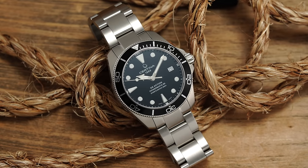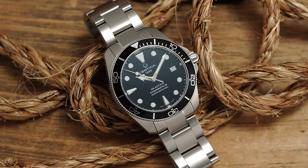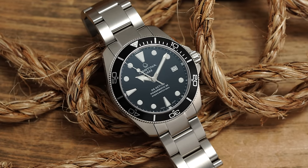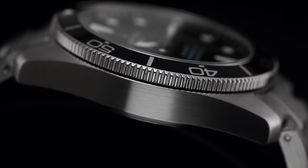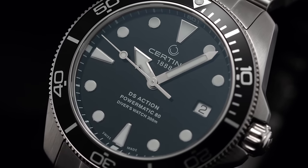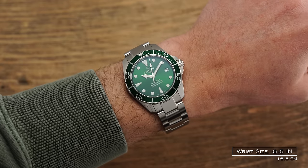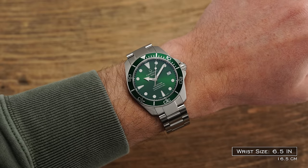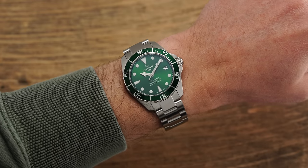The DS Action Diver we're looking at here today represents Certina's entry-level professional diving-oriented watch, offering a lot to like in terms of finishing, specification, and legitimate ISO 6425 certification for its $800 price point. Beyond that, the watch comes in with a 38mm case diameter, which really carves out a rather distinct market position when you look at the broader watch market for dive watches.